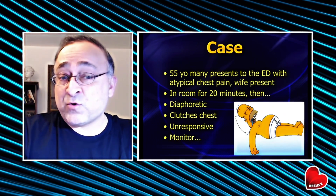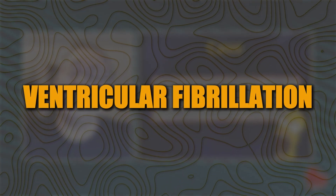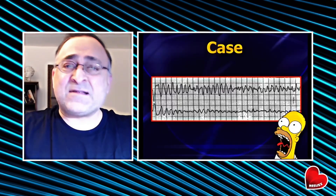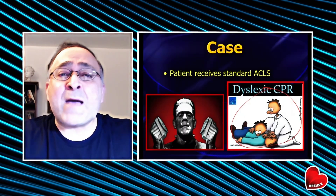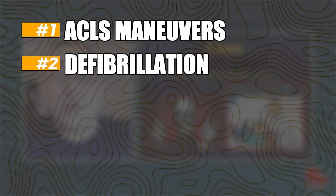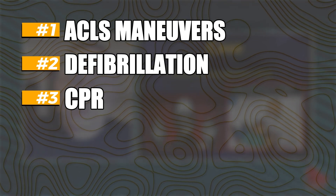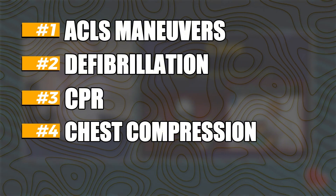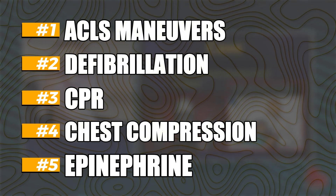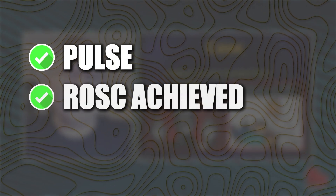You run into the room, look up at the monitor, and what you see is ventricular fibrillation. No problem — this is basic ACLS, what you learn as an intern. We're going to rapidly initiate ACLS maneuvers, defibrillate this patient, do good quality chest compressions, maybe a dose or two of epinephrine. Let's say that after a couple of rounds of ACLS, you get his pulses back — return of spontaneous circulation.